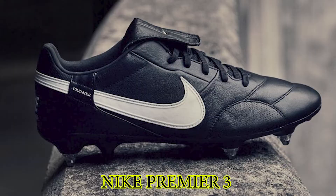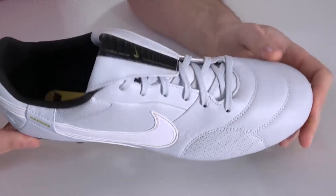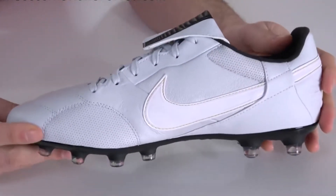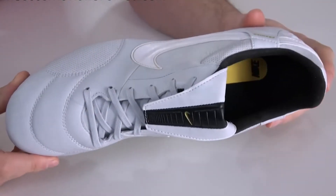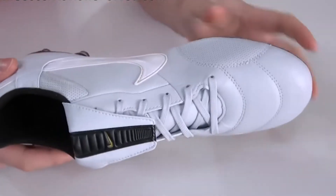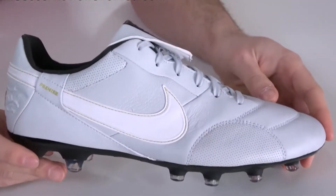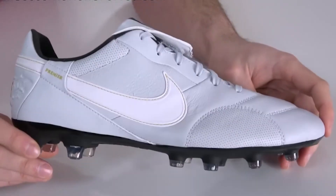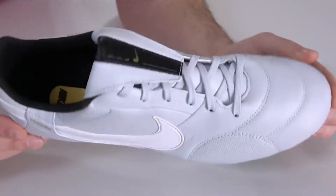Number 1: Nike Premier 3. The latest upgrade to the popular Nike Premier series is a hit with us. It's always been a budget option, and it remains that way for the third installment. Available for under 100 pounds in SG, FG, and TF options, they're a snip — bearing in mind the high-quality craftsmanship involved.